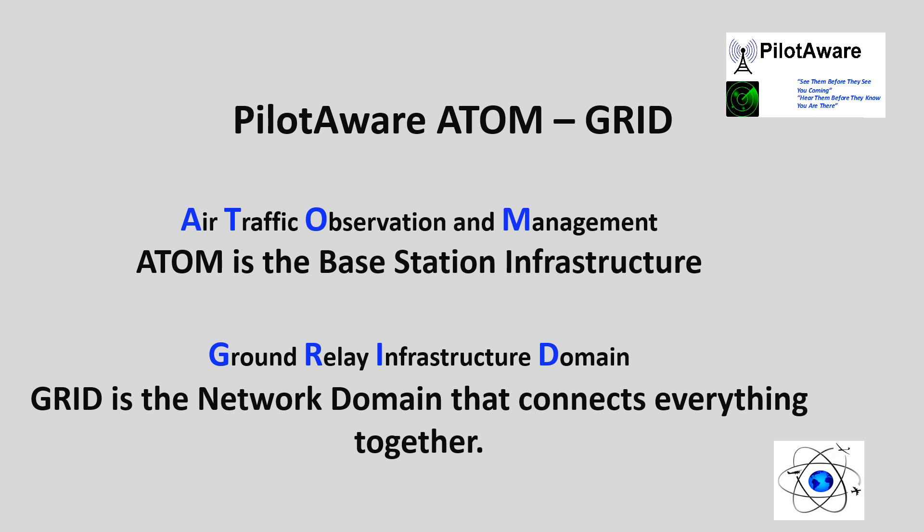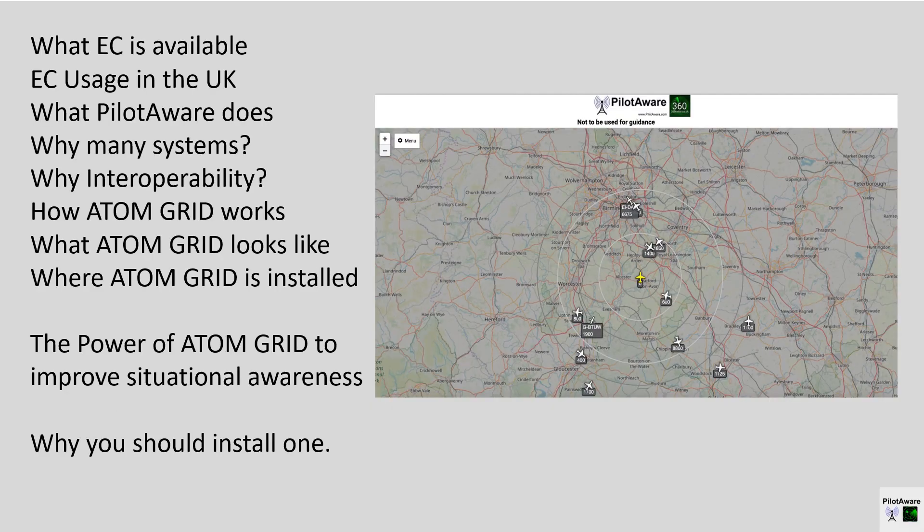The network that we use is called the PilotAware Atom Grid. The following slides describe what EC devices are used in Europe and the approximate volumes of each used by GA aircraft in the UK. They will also show why there are different systems and why one single unit will not meet all stakeholder requirements. What the Atom Grid looks like and how it works will also be described, and why you should consider installing an Atom Grid ground station at your flying club to improve local aviation safety.